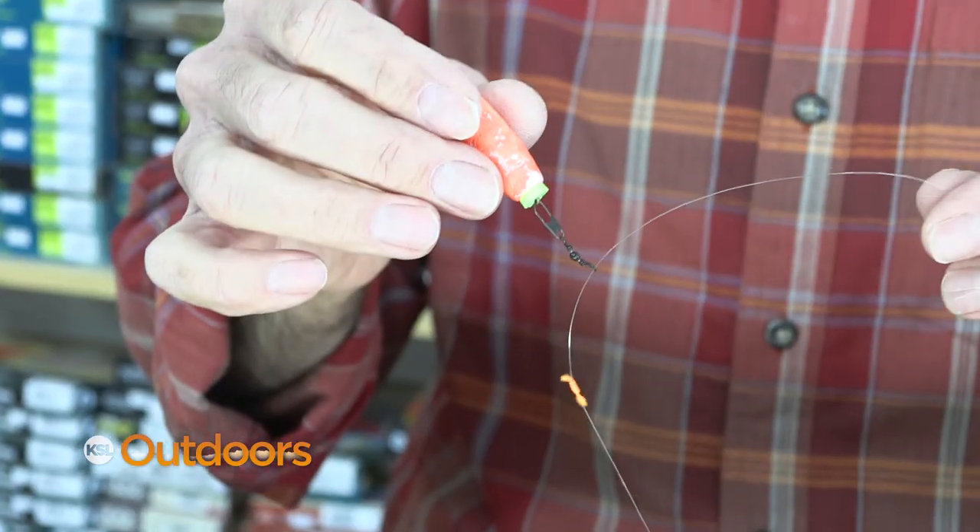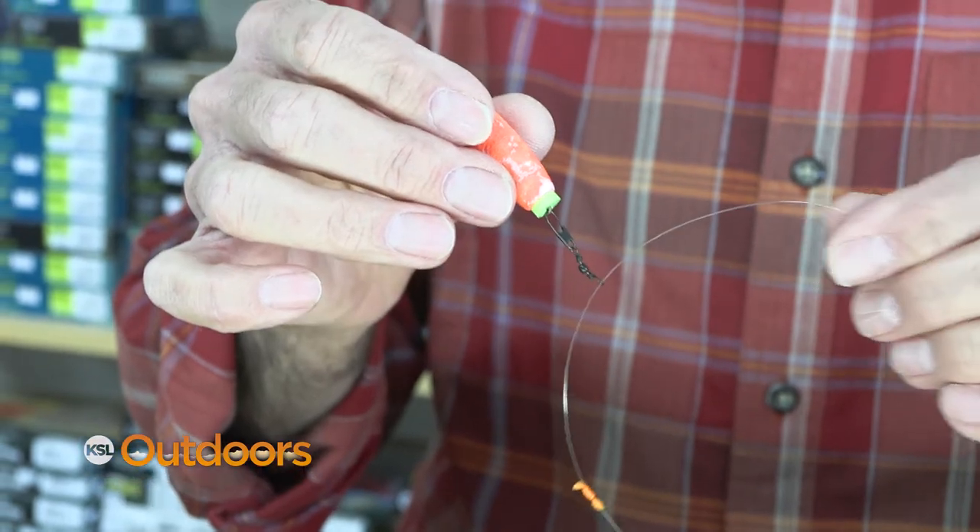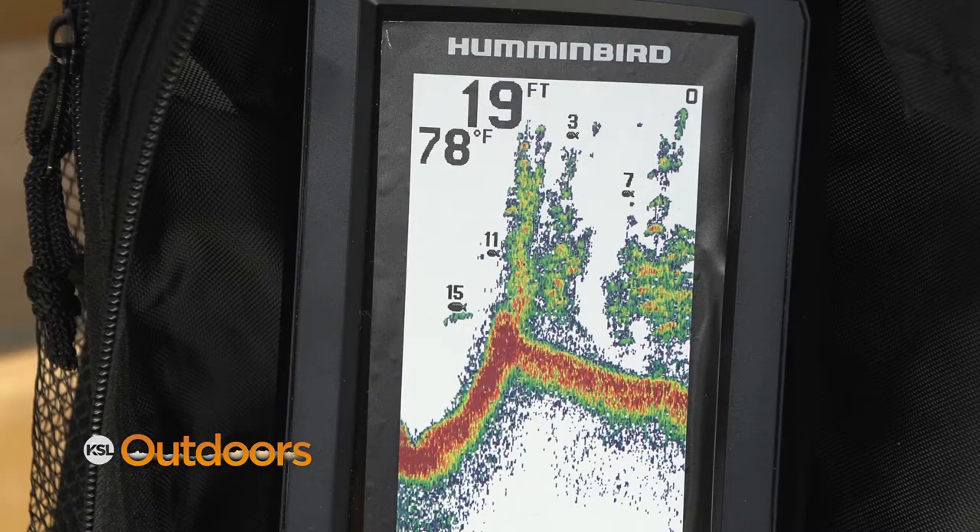There are a lot of different ways to set a bobber up. I like a slip bobber rig because I can set it at the right depth. With the help of a depth finder, I can keep it at that depth.